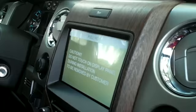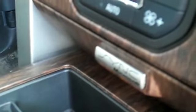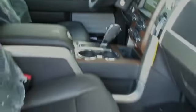Now let's take a look inside. This truck is loaded with nice features including heated and cooled front seats, a backup camera, satellite radio, SYNC by Microsoft, a sunroof, and the seats are leather.